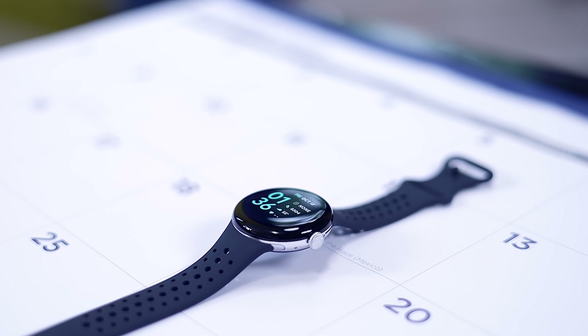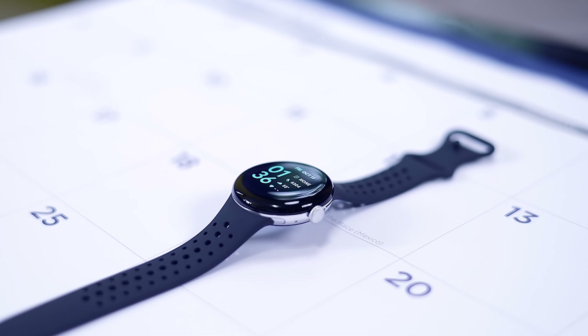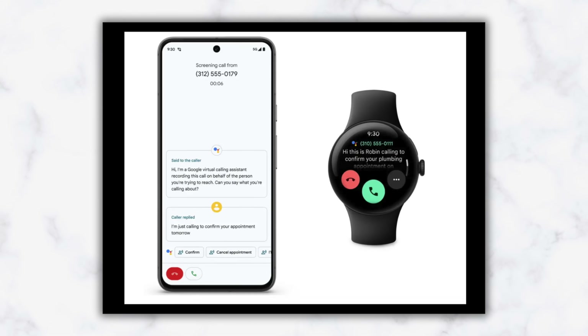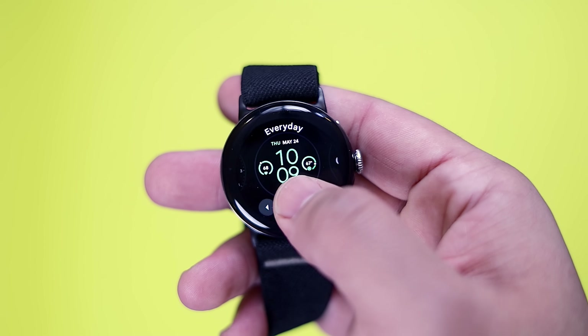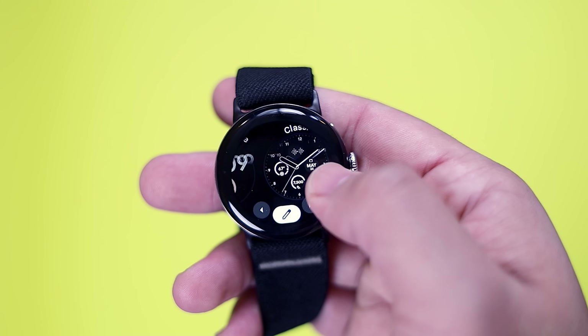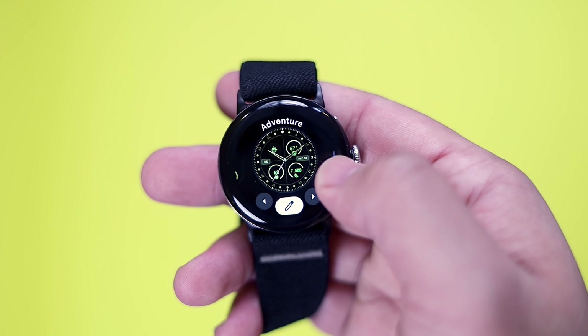There are a few new features coming to the Pixel Watch series too, like Watch Unlock, which will allow you to access your phone without a password when the watch is unlocked, and Auto Call Screen, which will show you a transcript of the conversation on your watch. My favorite announcement for watches is the fact that Google is bringing all the newly announced Pixel Watch 2 faces to the Pixel Watch 1. I'm personally using the Pixel Watch second generation, but I love when companies add genuine value to their older devices.